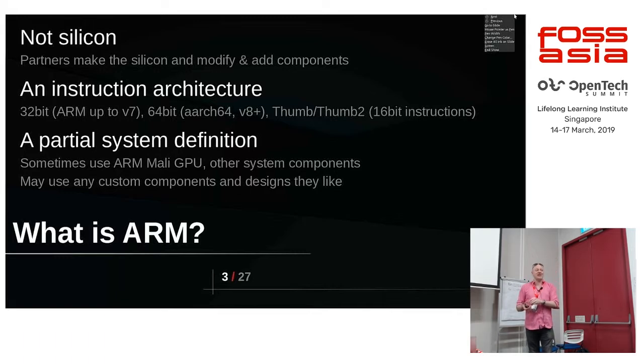Sometimes they don't use everything we have — they only use one or two things and add a lot of their own. That's why you almost always have to talk to them, because they're the ones making the chip. What ARM really is: we create the designs and we also define the instruction set architecture. There is a big document called the ARM ARM — the ARM Architecture Reference Manual.